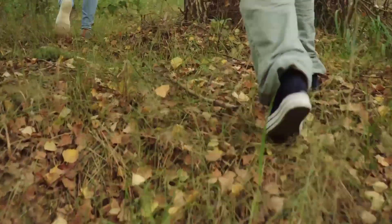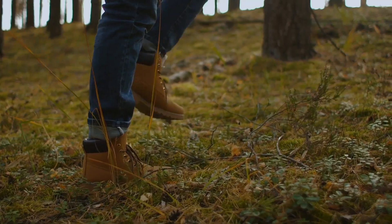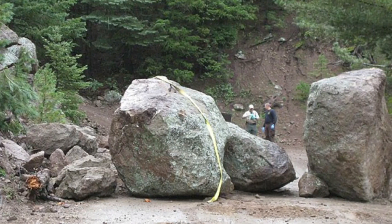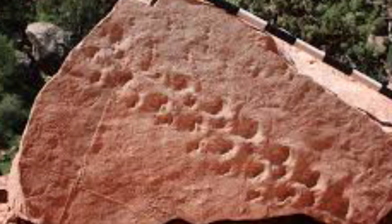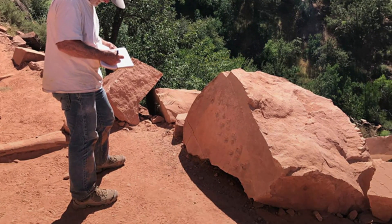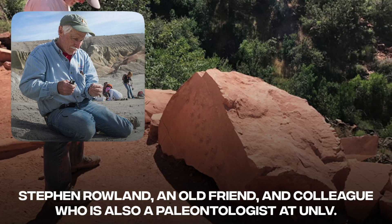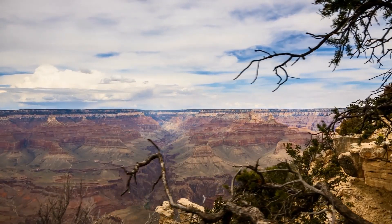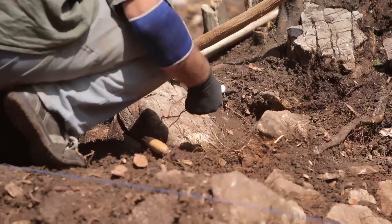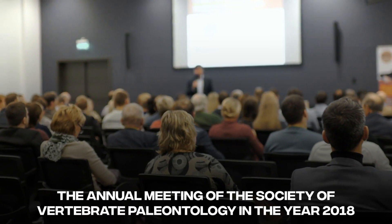In 2016, Alan Krill, a geologist, was leading a group of students on a walk along the Bright Angel Trail in Grand Canyon National Park when he came across a boulder that had fallen off the trail and was lying just off the side of the path. On the boulder were strange markings that looked like footprints. Krill, a Norwegian paleontologist visiting the University of Nevada, Las Vegas, shared photographs of his discovery with Steven Roland, an old friend and colleague who was also a paleontologist at UNLV. The discovery turned out to be ancient footprints that had been petrified.